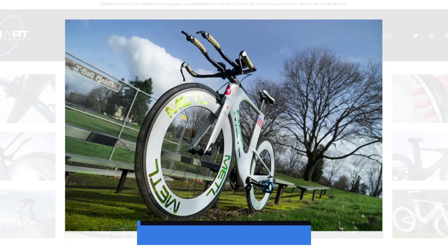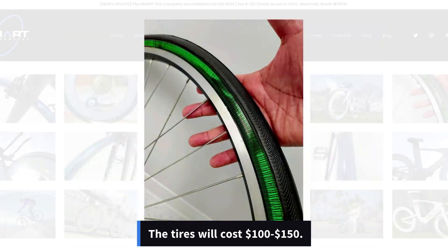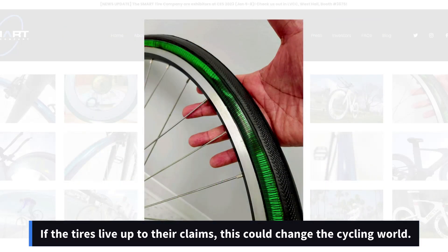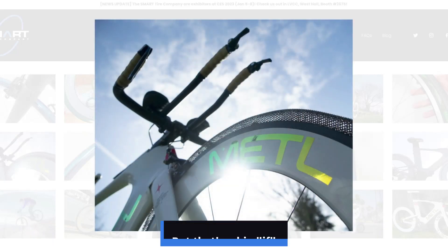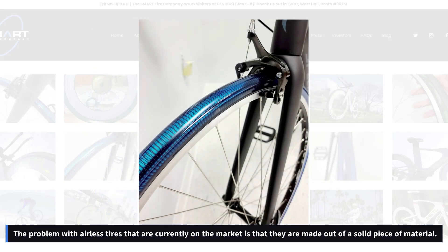The Smart Tire Company claims that tires will be available for purchase later this year. You can sign up on their website to be on their waitlist. The tires will cost $100 to $150. If the tires live up to their claims, this could change the cycling world — but that's a big if.